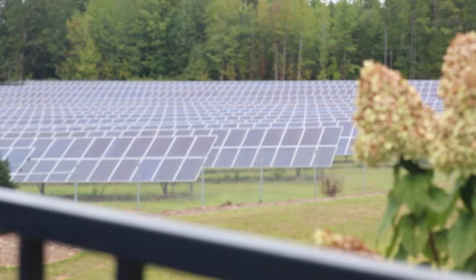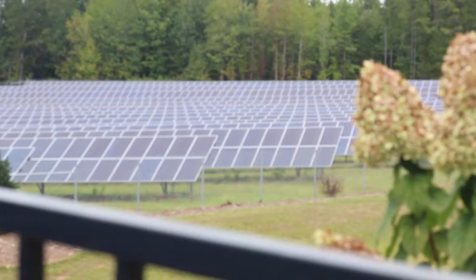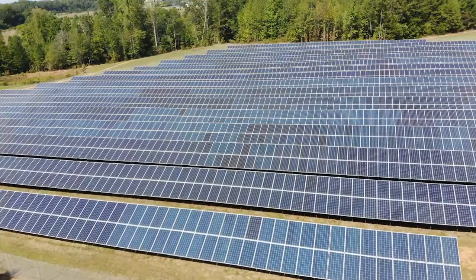Our solar initiative began about two years ago. Our one megawatt array located here on site provides enough power for 200 homes; however, here at Glen Raven, it only provides enough for the lighting in our building.